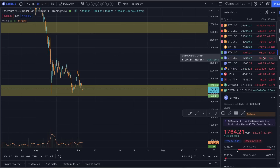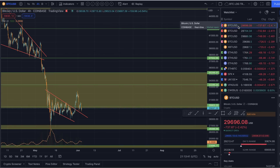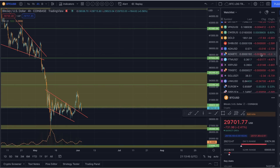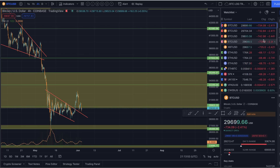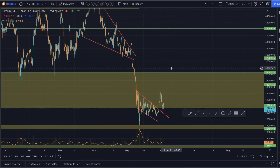Ethereum is basically at its final support level before a very, very big drop. Bitcoin is more or less the same, but it's not right at the bottom of that range yet. You can see how Bitcoin is able to hold up a little bit better across the board — alts are just getting hit a little bit more than Bitcoin. This market is still showing us quite fearful territory.